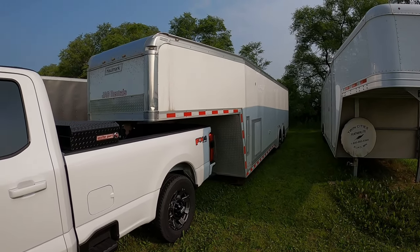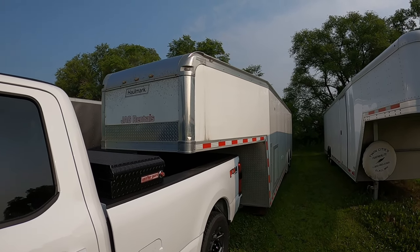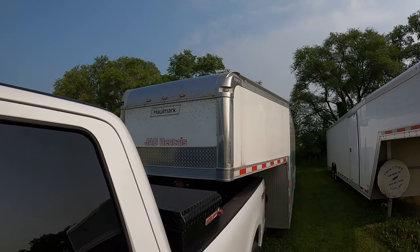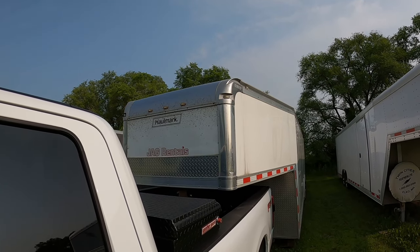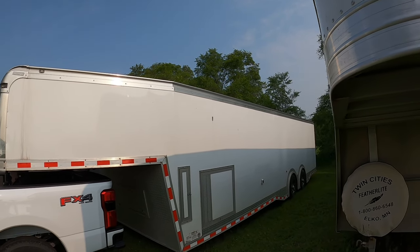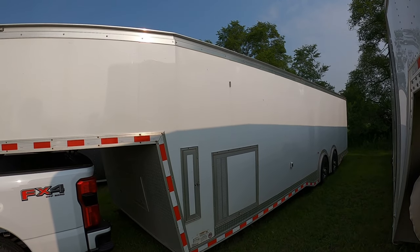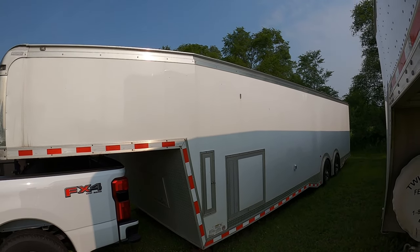This is the first trailer up — my personal trailer. It is a 2014 Hallmark 36-foot enclosed gooseneck with a tapered nose — the front is tapered in about two feet on each side, making it a little more aerodynamic. It's an all-steel trailer, finished on the inside with coin floor, a generator, and AC. Fairly nice trailer, but pretty heavy for what it is.